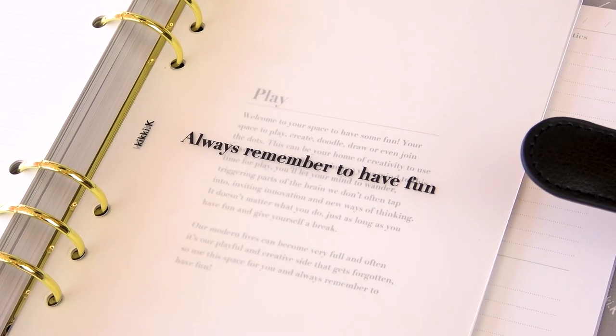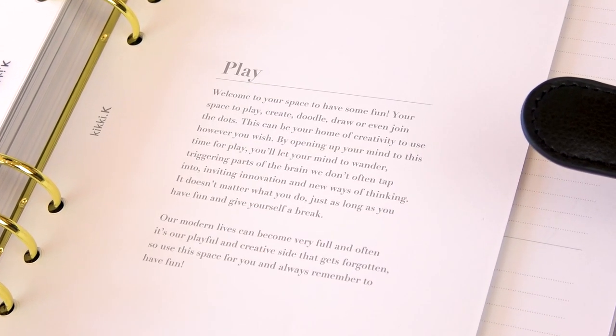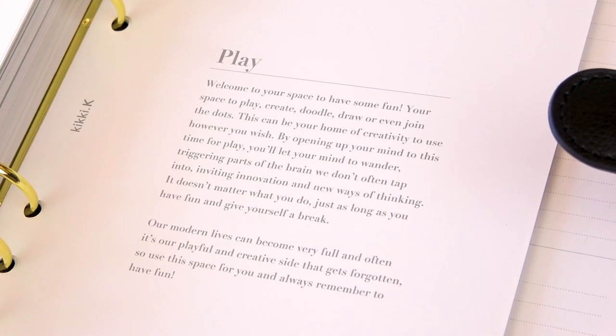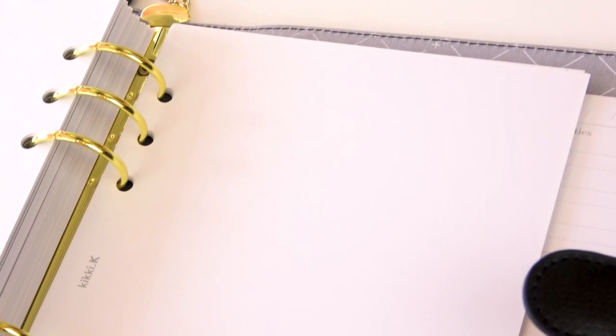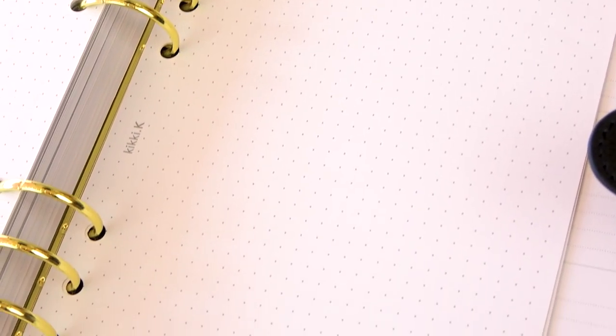And then the last divider says 'play,' and it says 'always remember to have fun,' which I think is so cute. And the play section is supposed for you to have some fun. So here, these are just blank white paper. You could draw on these, sketch on these, add pictures, memory keeping, scrapbooking, journaling, whatever you want. And then you also get some really, really practical dot grid inserts as well.